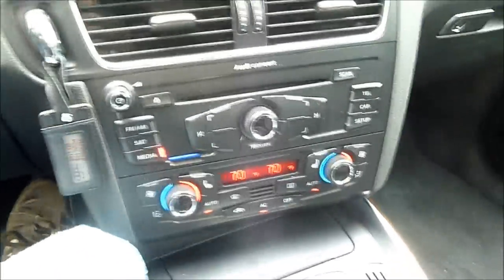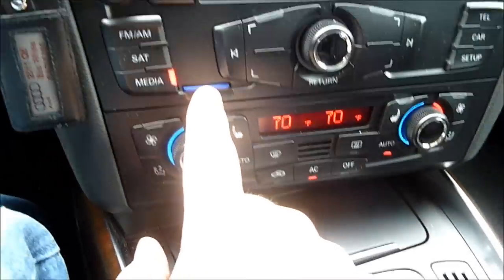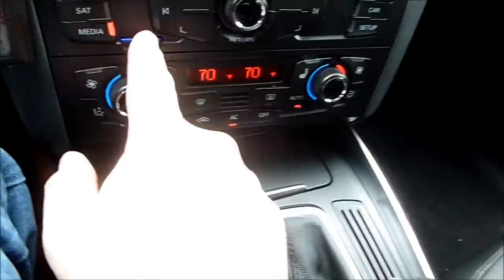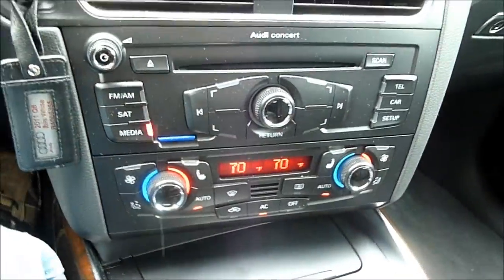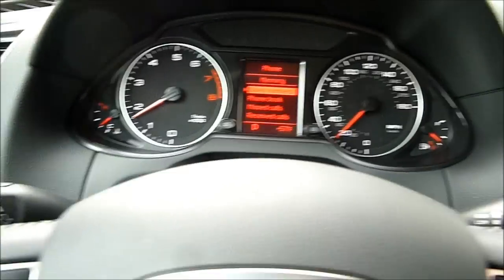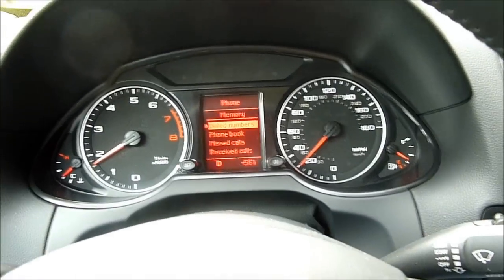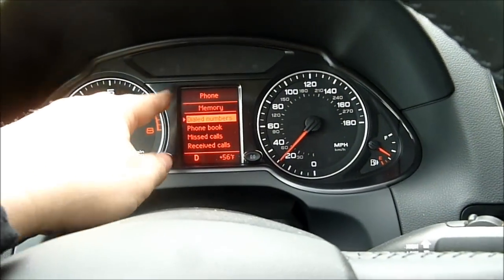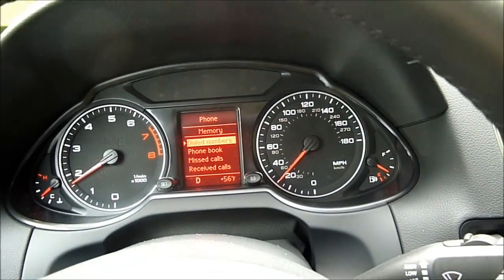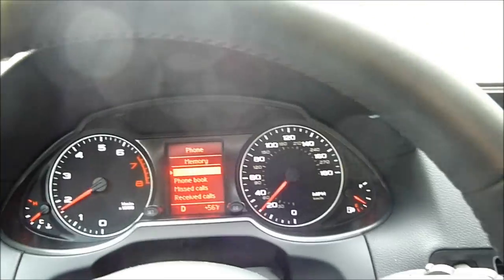It doesn't support USB devices, but it does have this handy little SD card reader here. You can put your MP3 files on there like I have right now and play them off of that — very handy feature. Nicely laid out analog gauges, and it does have an information screen here that will point out different things to you. Like, you can see now I've got it hooked up to my phone, so I can scroll through my phone book and go through phone numbers as I'm driving without taking too much eye movement off the road.